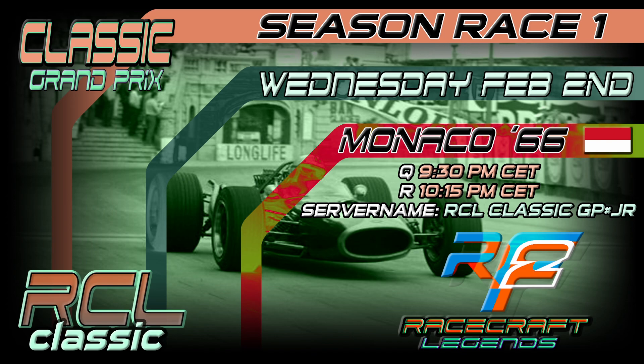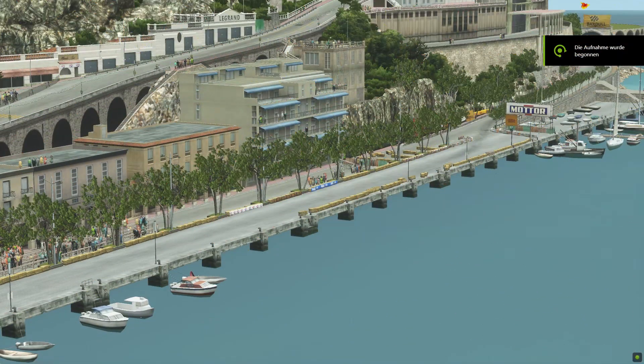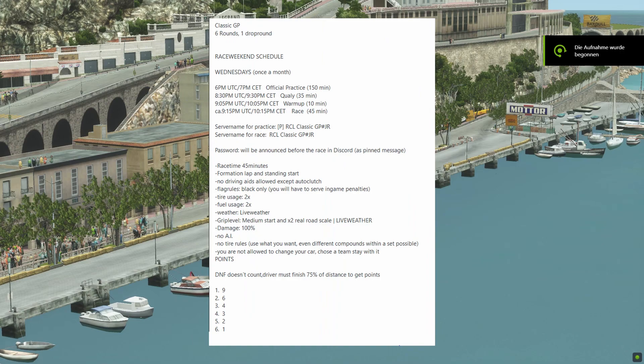Welcome ladies and gentlemen to the Classic Grand Prix on RCL. We drive the Brabham BT20. That race happened on February 2nd, season race one, Monaco 66. We are here. Temperature is 21 degrees air temp, track temp is 29, the weather is very sunny, so we use live weather but we put the temps up if it's in winter.